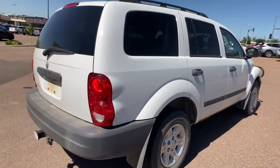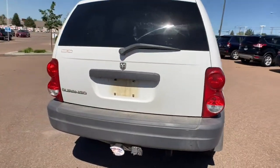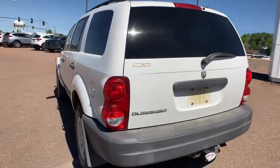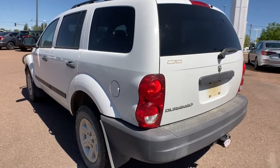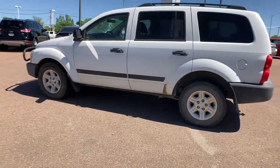These are just some of the great options this vehicle comes with: keyless entry, third-row seat, 4x4, eight-cylinder engine, heated mirrors, trailer hitch, full-size spare tire, intermittent wipers, pass-through rear seat, and passenger vanity mirror.